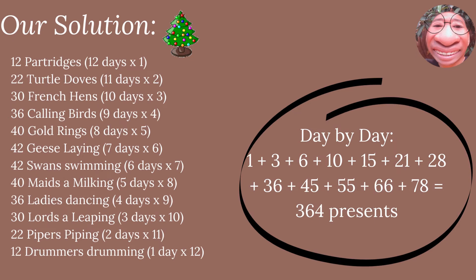If you have your answer or are still confused, I'll show you the solution. Partridge appears for twelve days, so twelve times one equals twelve. Turtle doves appear for eleven days, so times two equals twenty-two. And so on and so forth. The answer is calculated day by day: one plus three plus six plus ten plus fifteen plus twenty-one plus twenty-eight plus thirty-six plus forty-five plus fifty-five plus sixty-six plus seventy-eight equals three hundred sixty-four presents.